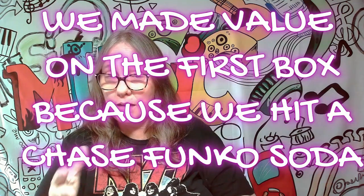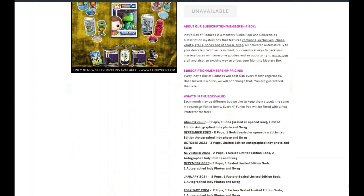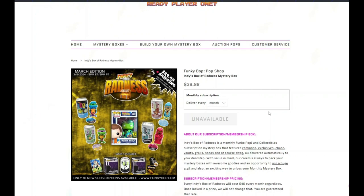The first one wasn't bad, I couldn't complain, so let's see how we do on this one. This is the March box — it's $39.99 plus shipping. Each box will have different things; every four-inch Funko Pop will be fitted with a pop protector. For March you'll get two pops, one factory-sealed limited edition soda, one autographed indie photo, and swag. The autographed photo and swag are simply signed by the seller.